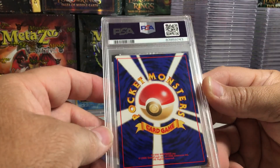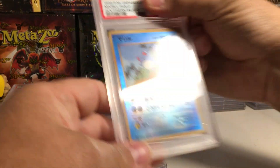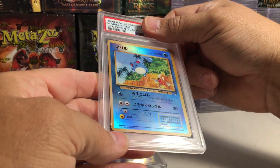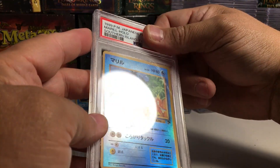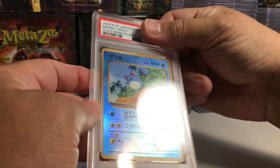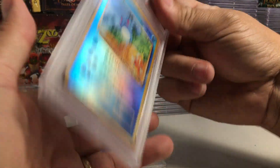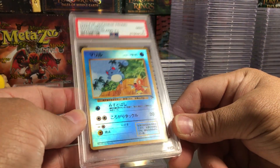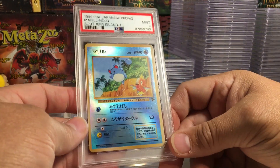There's a white dot there and a white dot there — dot here, dot there, dot everywhere, white dot. This is the Southern Islands promo — I think they are promos. It looks pretty good, but I'm going to say an eight... nine. Wow, I'm very shocked that got a nine.